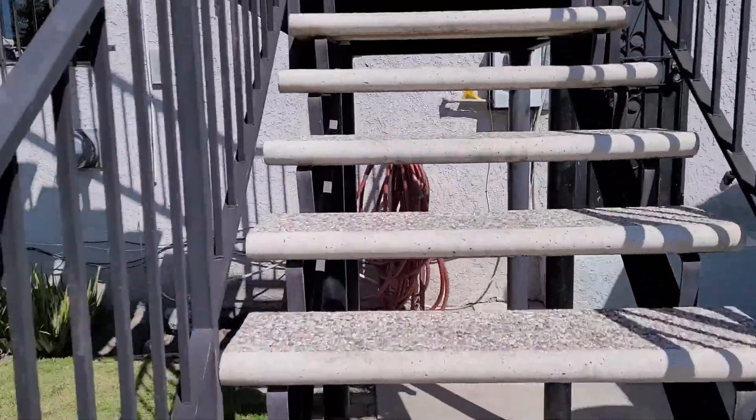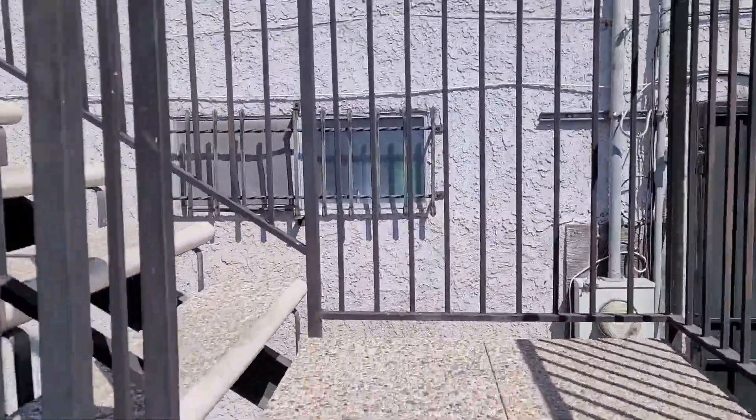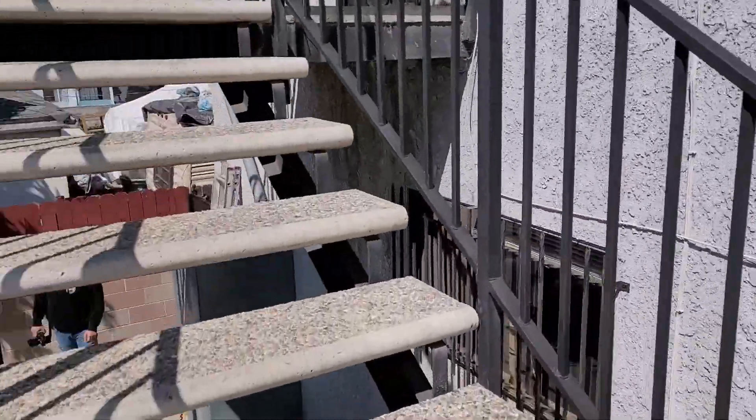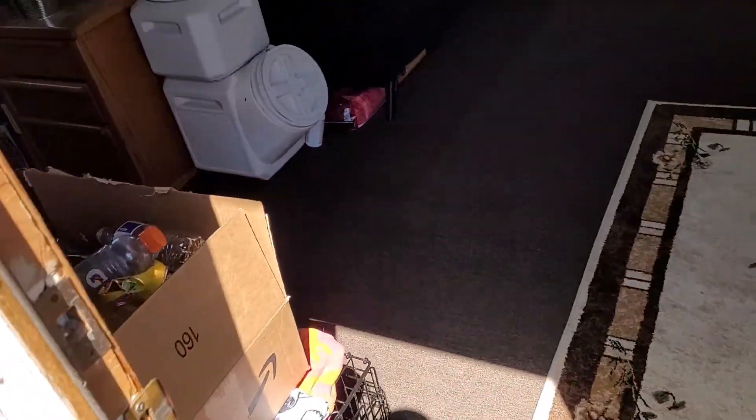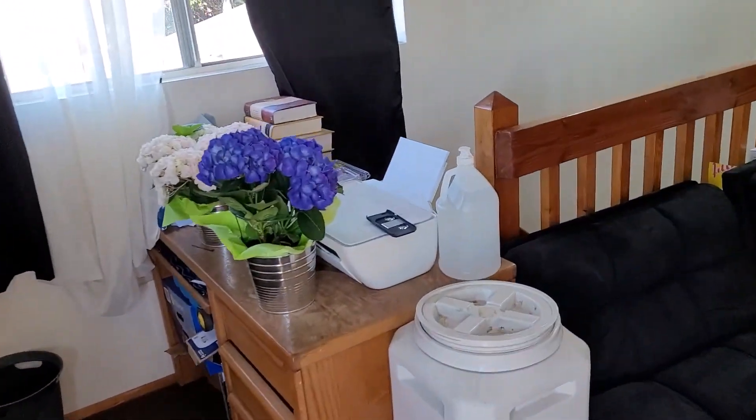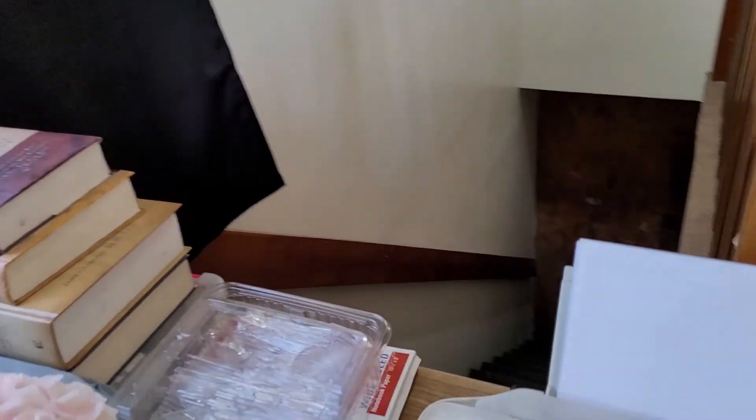Here's the private entrance to the upstairs of 728 West Poplar. This one's rented out. It's a two bed, one bath. This is where the stairs came up that they blocked off.